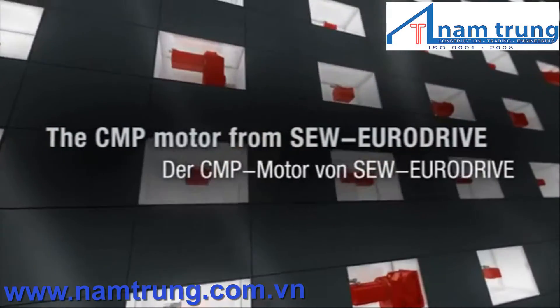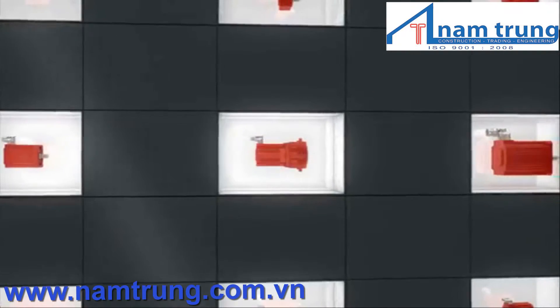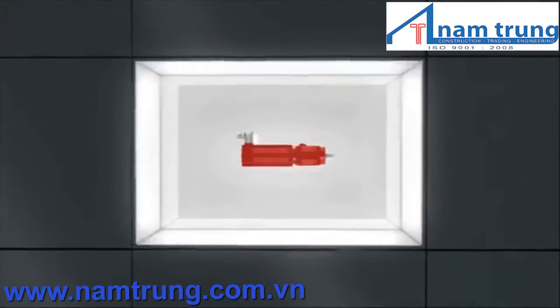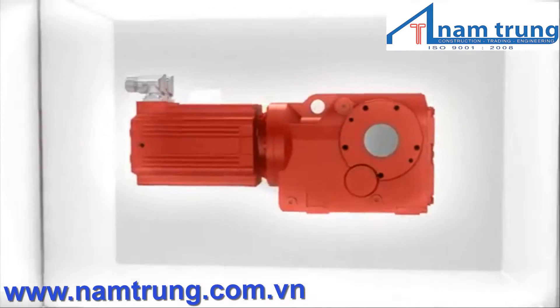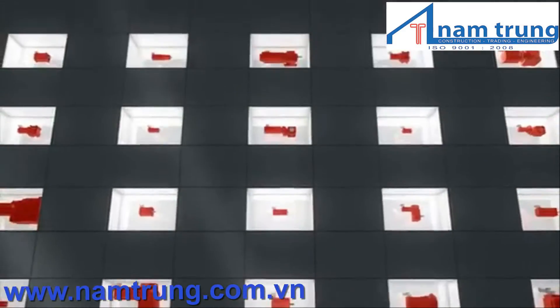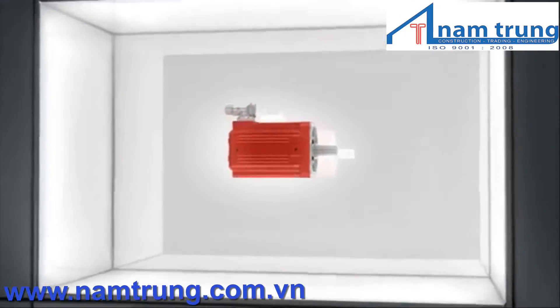Evolution of Dynamics — the CMP motor from SEW EuroDrive. What is most important for you? You choose the gear unit and motor from one modular system — fast, simple, and matching your specific requirements. We will offer you the ideal combination from millions of drive variants.